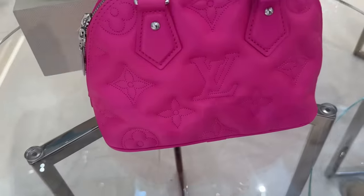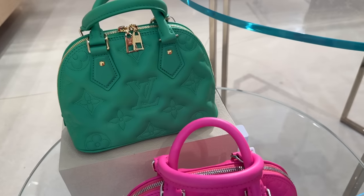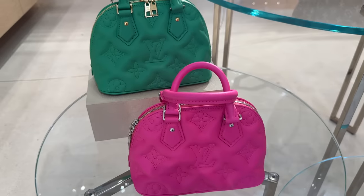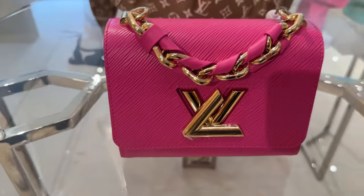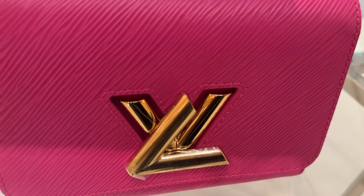We've got this little Puss. Alma. Super vibrant colors — the green is so pretty. Nice grass green. We've got this great little Twist over here on the top. They're so soft.